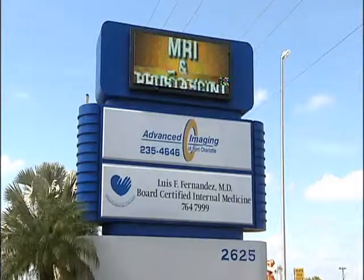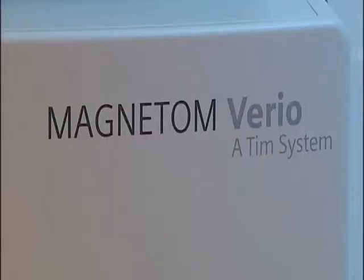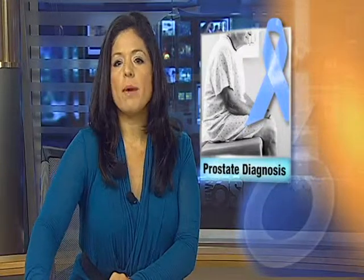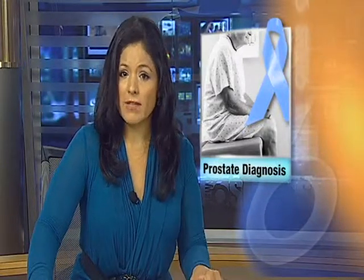An MRI of the prostate now plays a role in diagnosis and staging of prostate cancer, giving men peace of mind and accurate answers. Reporting in Port Charlotte, Tom Lloyd, SNN Local News 6. Before, men needing this type of procedure used to have to travel to Miami or Jacksonville.